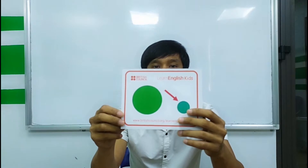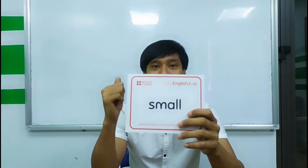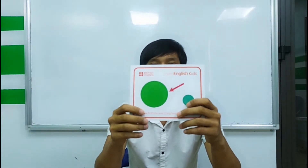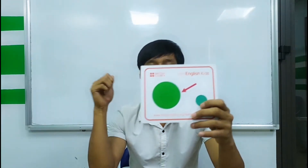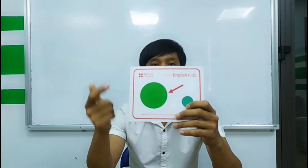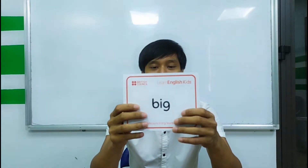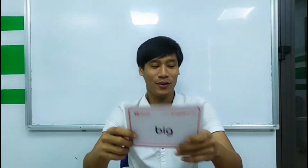It is small. Next. Is this big? Yes, it is. It is big.